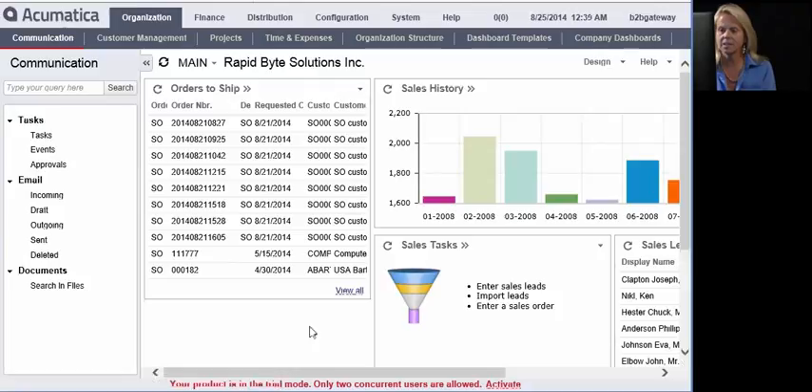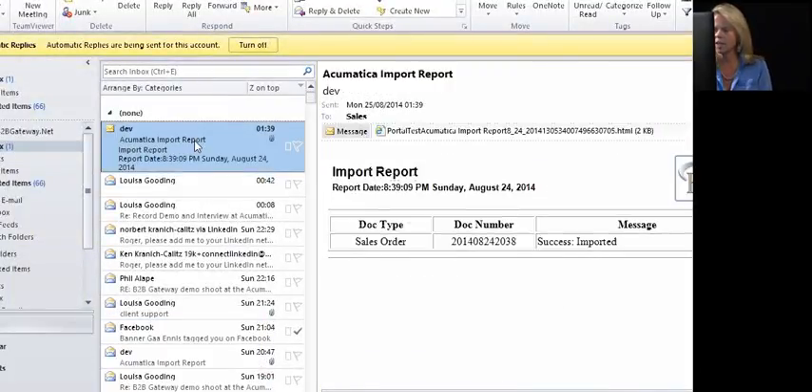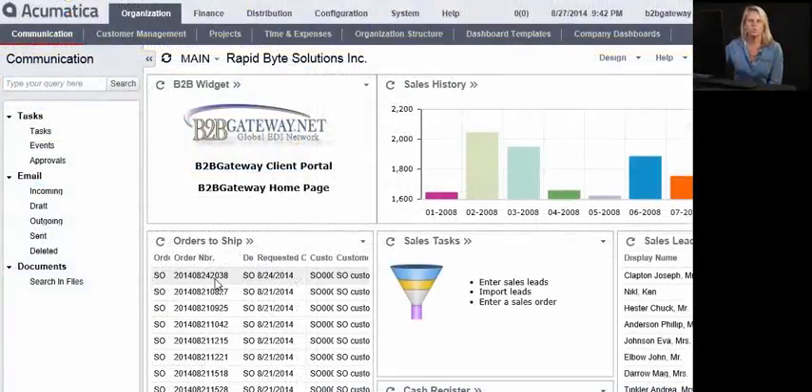Right now, what's happening behind the scenes is we've connected to your trading partner. They've sent us a purchase order and it's being processed through our servers. In a matter of seconds, that order will now be sent over into your Acumatica. You're going to be receiving an email notification that a sales order has just been sent to you and is successfully imported. Once you've received that notification, you can go into your Acumatica account and you'll see that you've successfully imported that sales order.